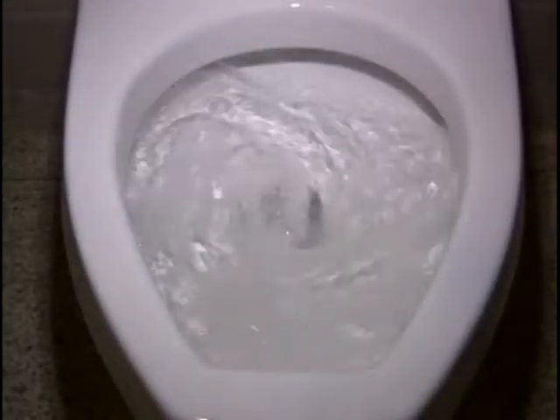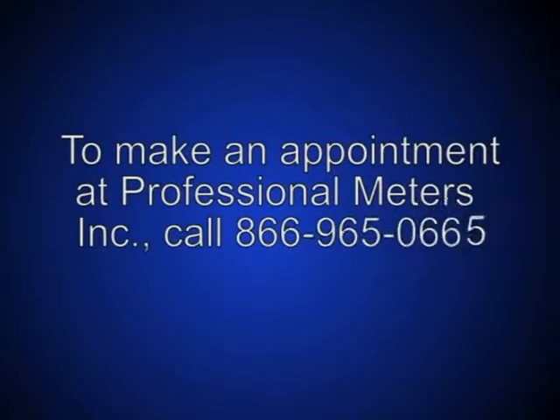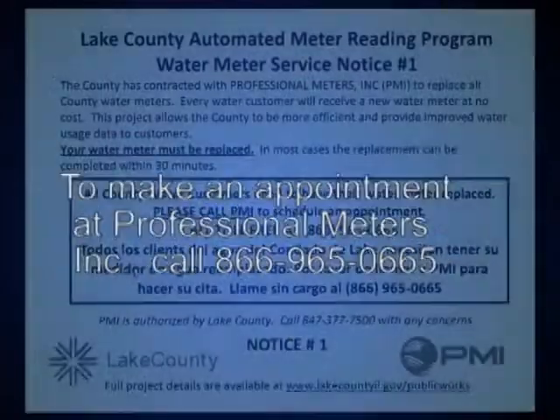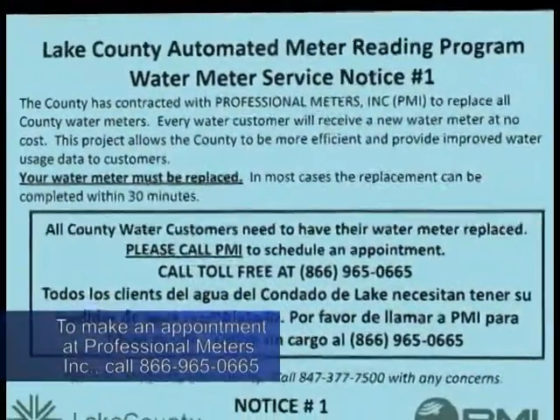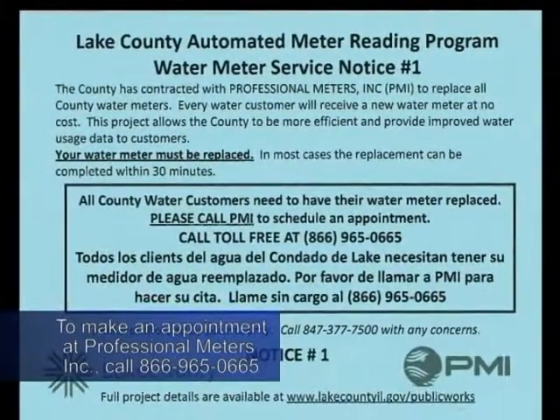The first thing you need to do is schedule an appointment with Professional Meters, Inc. to have your old water meter replaced with a new automated meter reader, AMR for short. Look for a postcard in the mail with the call-in info or call 866-965-0665.